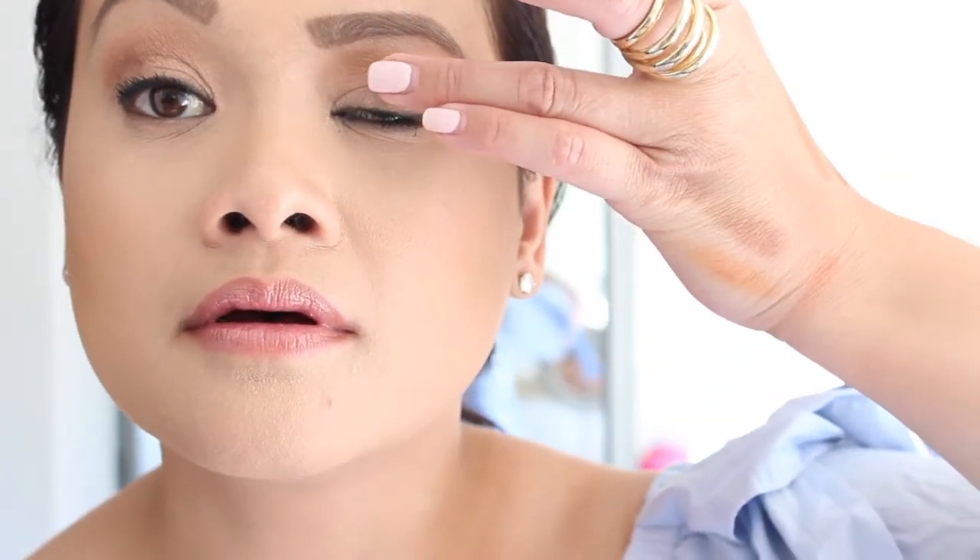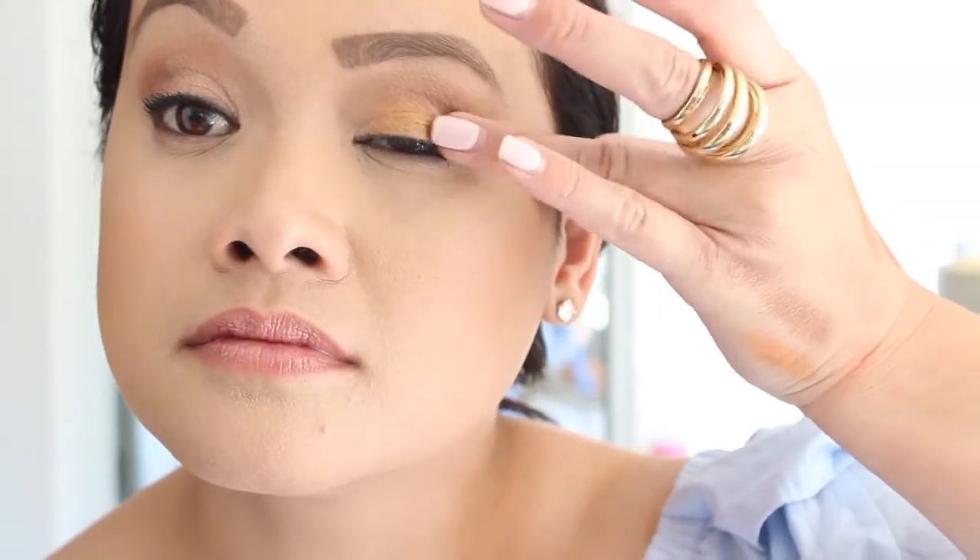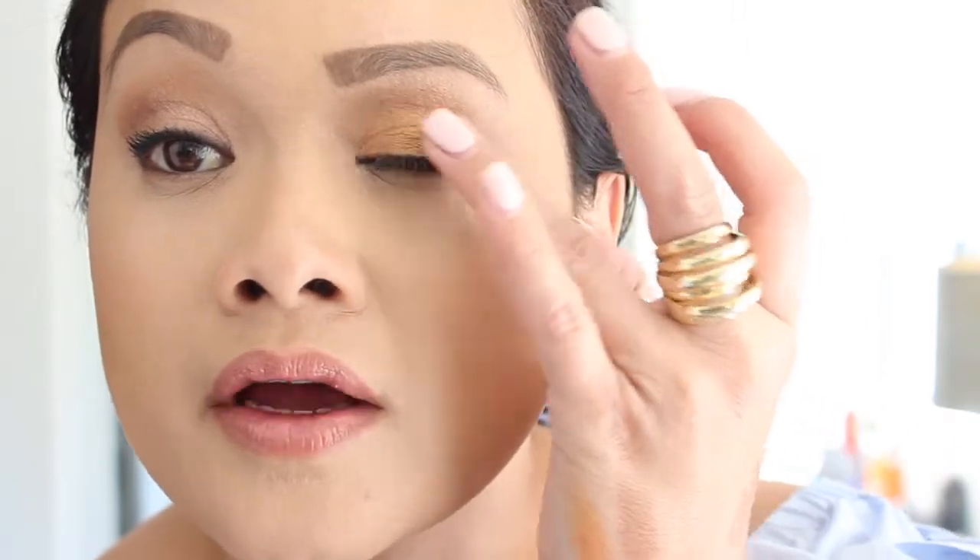The shade Adorn is just like melted bronze gold — it's amazing. I don't feel the Subculture palette is any different from Modern Renaissance in terms of fallout. So I highly recommend that palette as well.